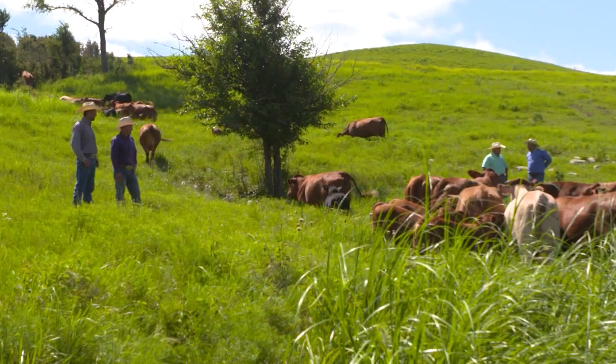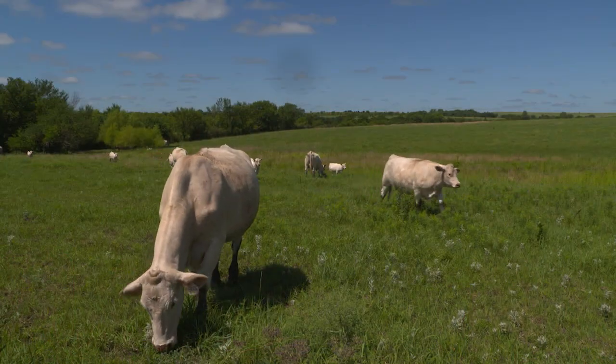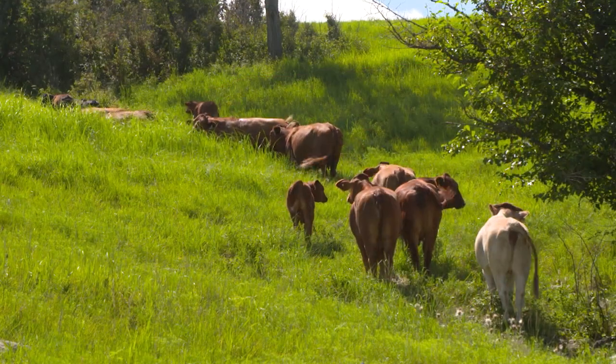We've been able to step back and pick up genetics from a lot of elite operations around the country. So instead of having a foundation herd that's been around for a long time, we've been able to go around the country and pick and choose different aspects of people's herds that we like here and there and put together what we feel is a really special herd, surrounded around performance.